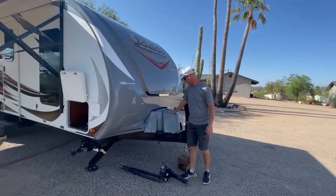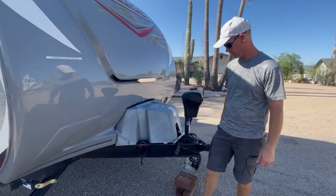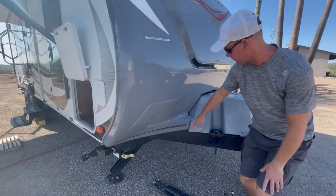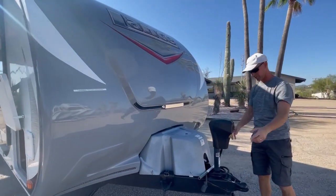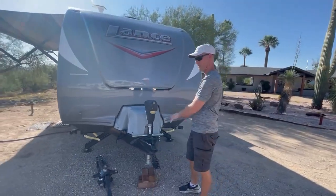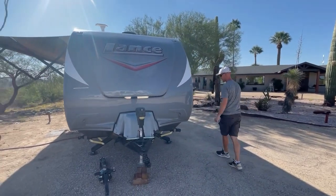At the front, the cover houses three five-gallon propane tanks. There's a very cool LED light strip along the front, which is kind of a mood lighting situation. There are also LED lights here, on both sides, that light up the front. So if you are hooking up or doing anything at night, you can see everything clearly.